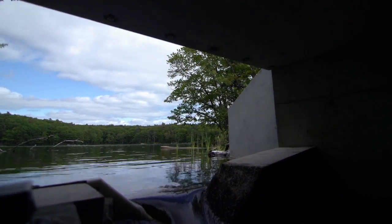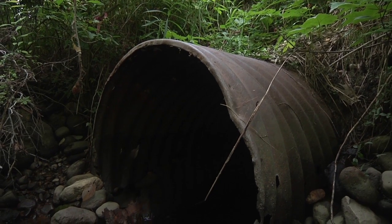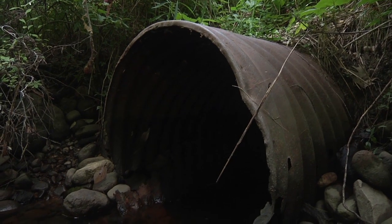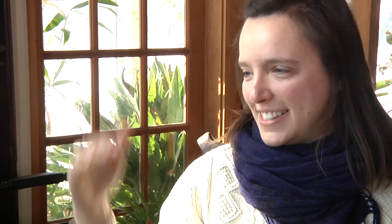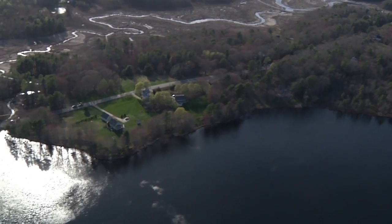I probably have looked in, walked through, took pictures of, measured at least 800 culverts. And I can't help but when I drive down the road and I see a little dip, I look over to see what's there, what kind of culvert's there.